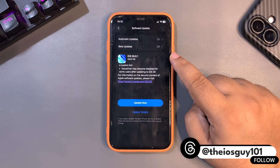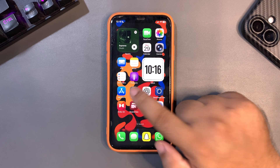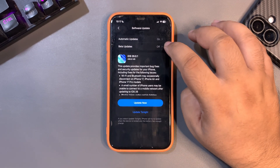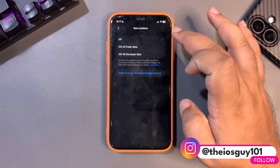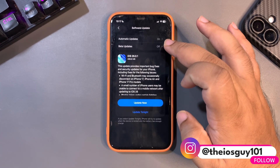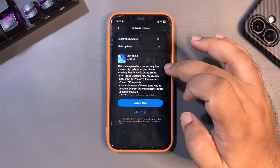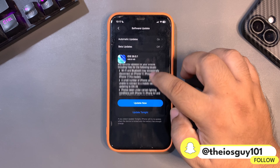Without further delay, let's jump into this video. How you can install this update is very simple — just go into Settings, go to General, then Software Update. Over here you will see the update. Make sure to turn off beta updates if you are on iOS 26 developer beta or public beta. If you are on iOS 18 or iOS 26 official 26.0, you will see the update, but if you are on iOS 26.1 beta 1, you will not see the update — that's an important thing to notice.